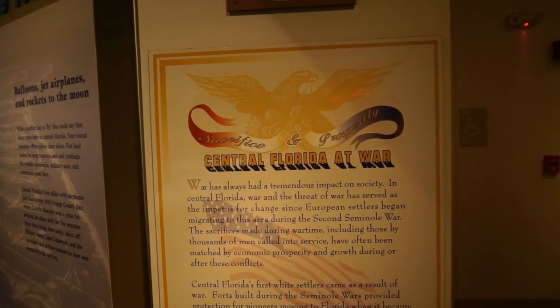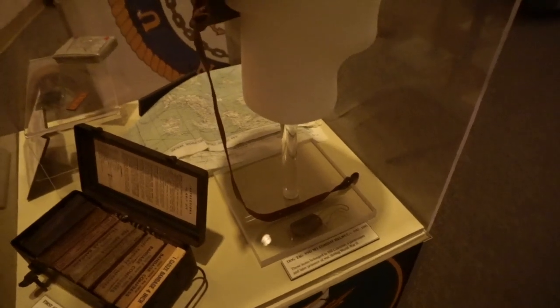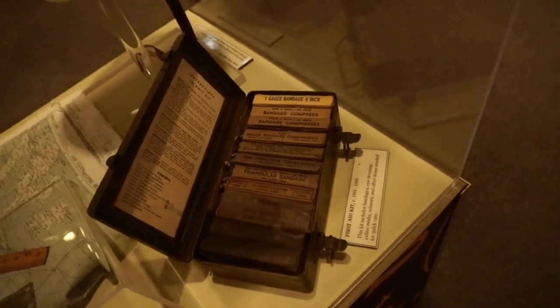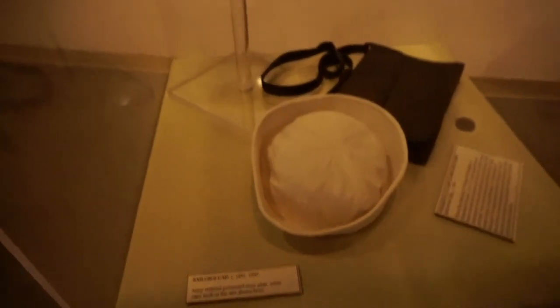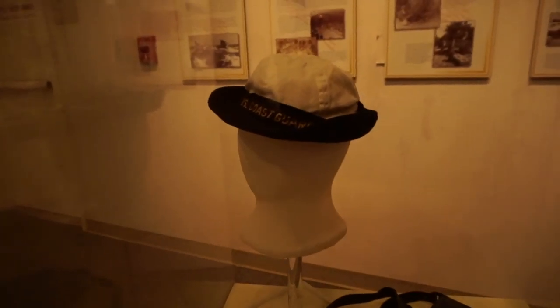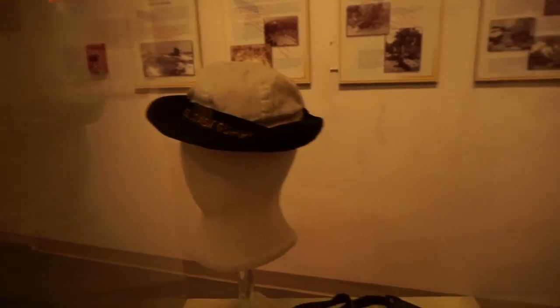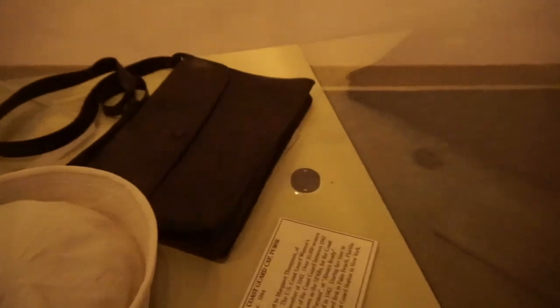The next section is going to be about Central Florida at war. Here's a dog tag and an M1 combat helmet, circa 1942 to 1945, and a first aid kit with everything laid out correctly so you can see exactly what you're going to grab. This is a sailor's cap from 1942 to 1945. And then this is a women's U.S. Coast Guard cap, purse, and their dog tag.